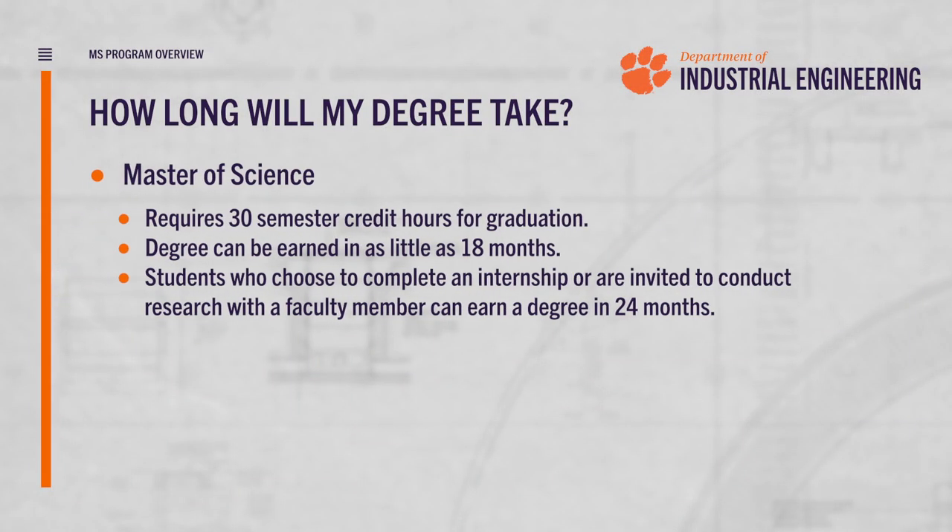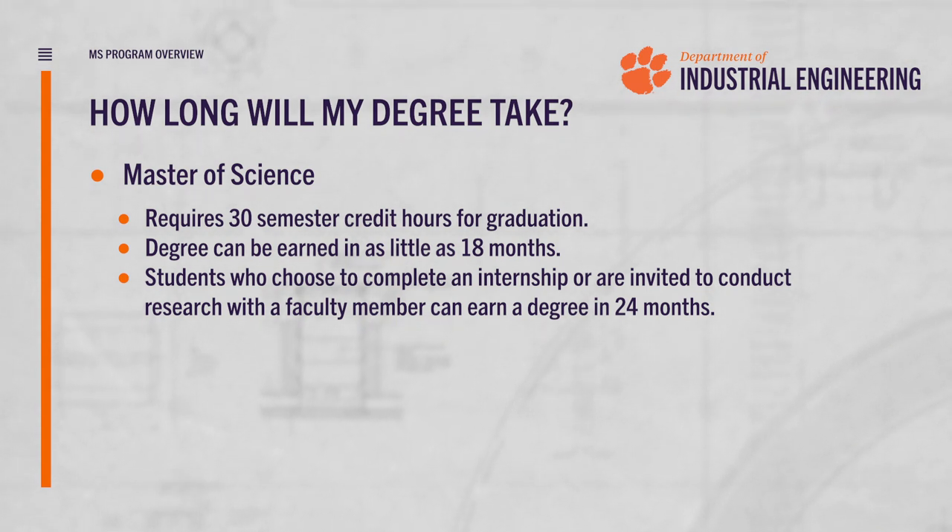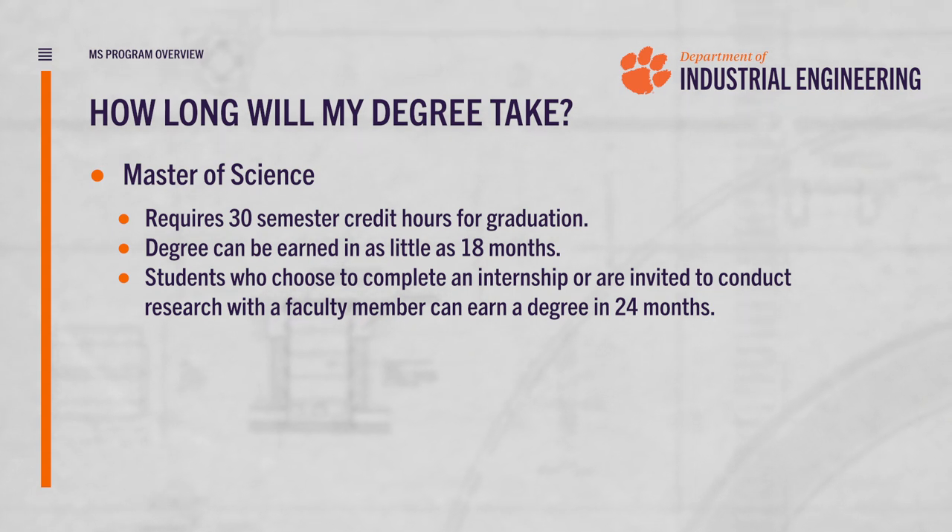Let's talk a little bit about time. For many of our graduate students, their first question is: how long will my degree take? For Master of Science students, these are typically full-time students taking three courses per semester and can finish in as little as 18 months.